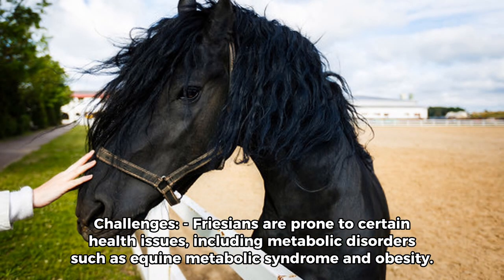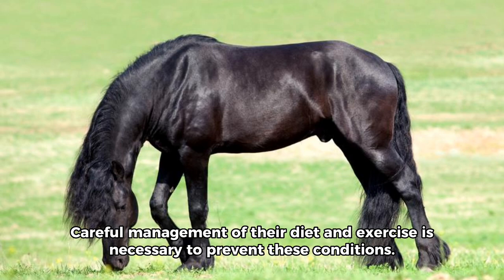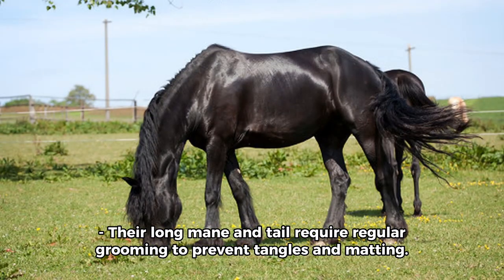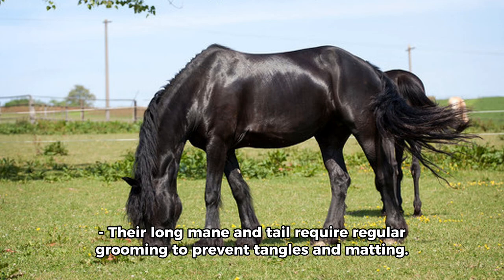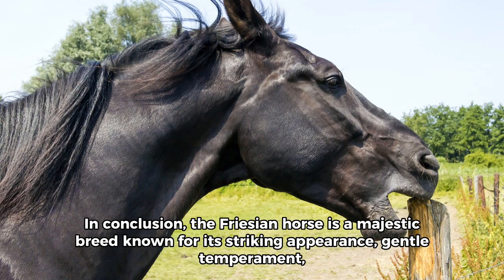Challenges. Friesians are prone to certain health issues, including metabolic disorders such as equine metabolic syndrome and obesity. Careful management of their diet and exercise is necessary to prevent these conditions. Their long mane and tail require regular grooming to prevent tangles and matting. Due to their size and strength, Friesians require experienced handlers who can provide proper training and care.